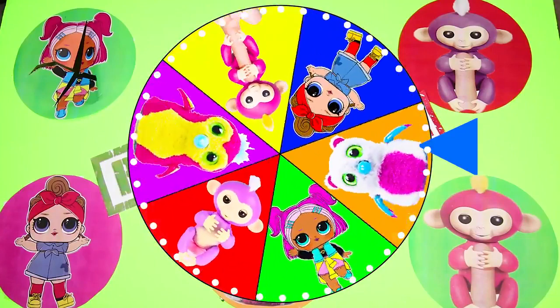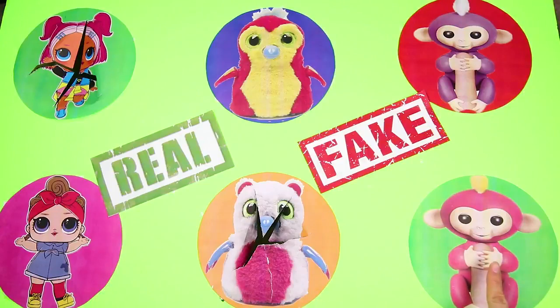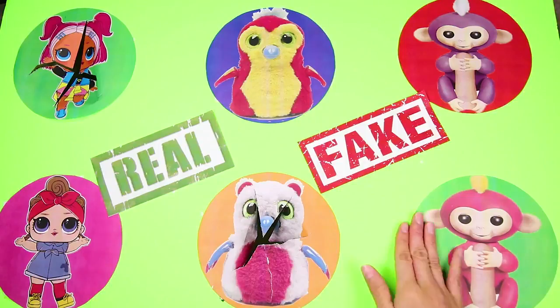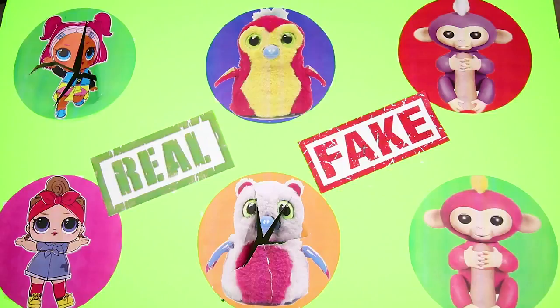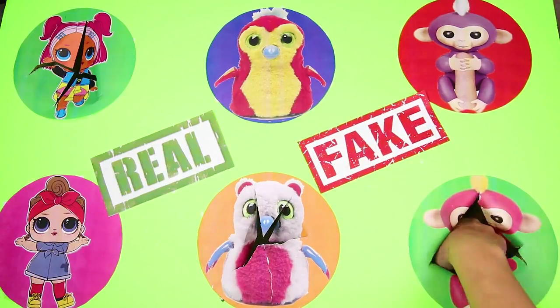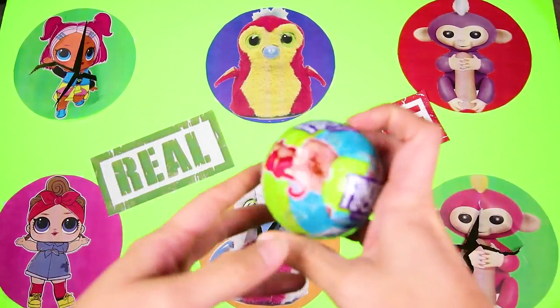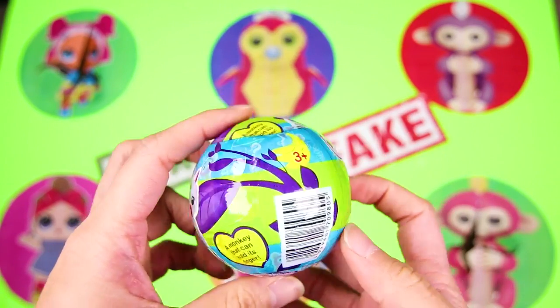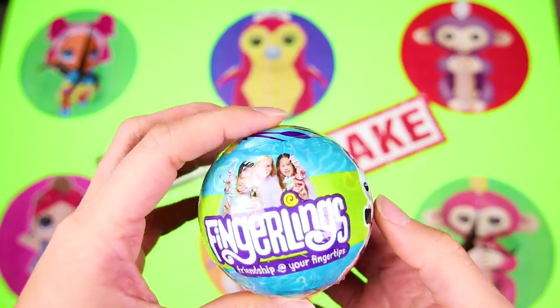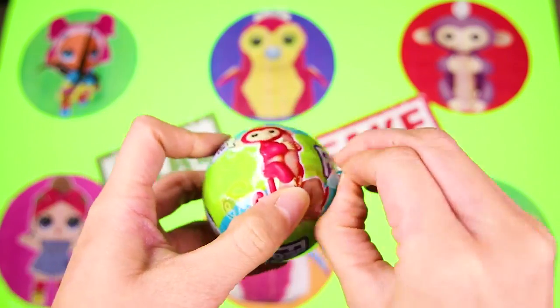And it landed on Bella the Pink Fingerling! Nice spin! Bella loves to hang on your fingers and gives the best monkey hugs ever! But sometimes Bella can act like a super silly monkey when you're not watching her closely! Ok Bella, time to show us what you have in your circle! This looks different — it's a fingerling that comes in a little surprise ball! I've never seen one of these before! Is this a brand new series, or is this a fake fingerling?